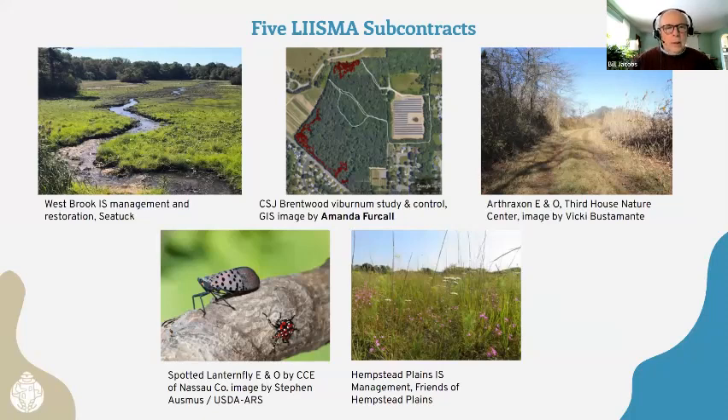We're working with SeaTuck on controlling Phragmites at the unique wetland they have by Connequat. In the center, we have the viburnum study at Brentwood — Amanda Furkel will be on a little later to talk more about that work. We're also working with Third House Nature Center on Arthraxon education and management at Montauk County Park, one of two known locations on Long Island for this invasive plant. We're also working with Cornell Cooperative Extension of Nassau County on education and outreach related to spotted lanternfly, and with Hempstead Plains to control invasive species at that location.